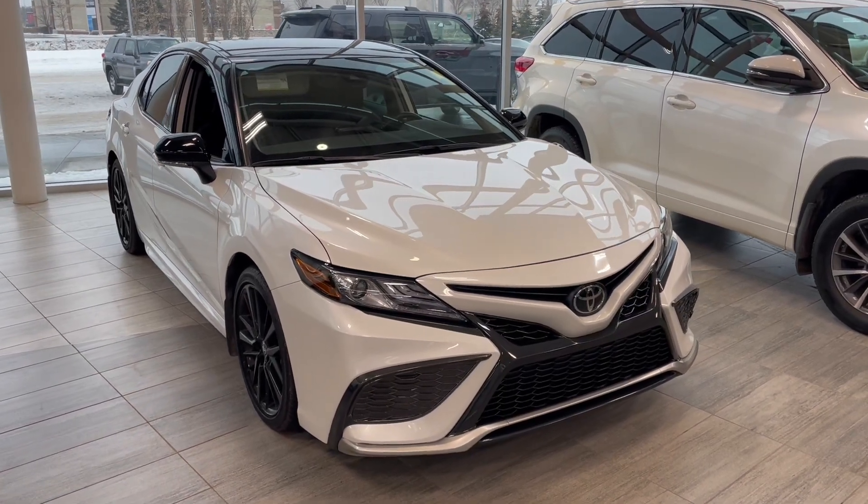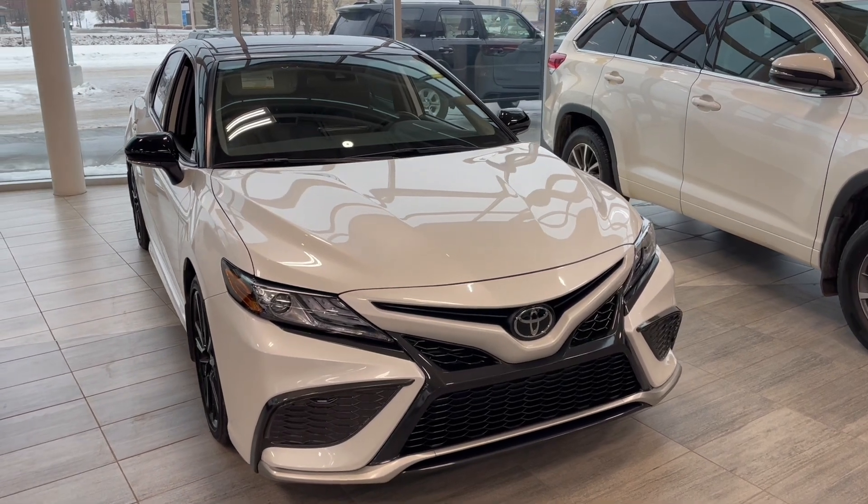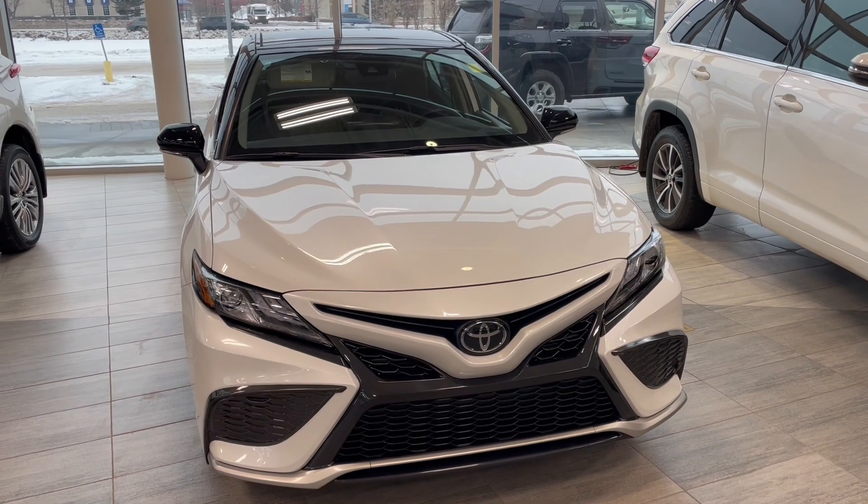Welcome to another video walkaround. Today we're going to be looking at a 2021 Toyota Camry — a five-passenger all-wheel drive sedan in white, driving on 19-inch wheels.